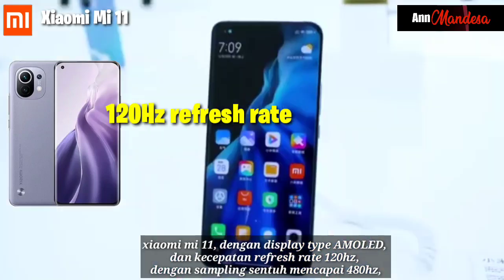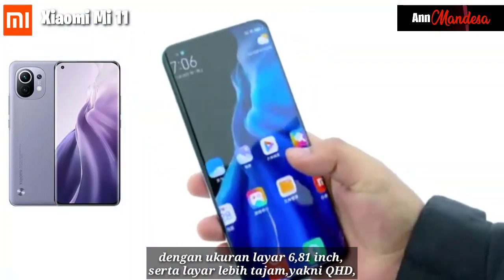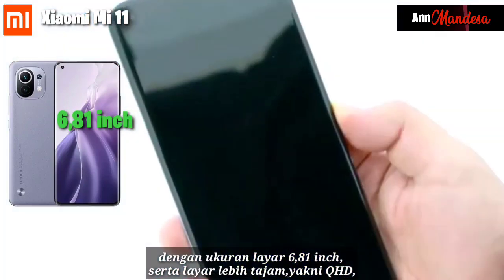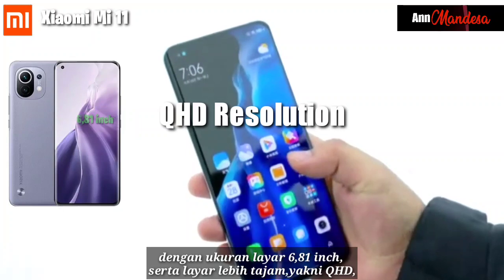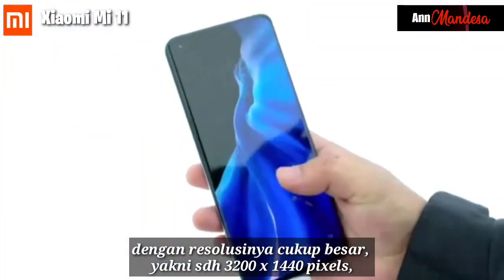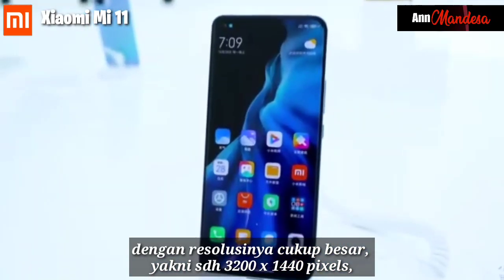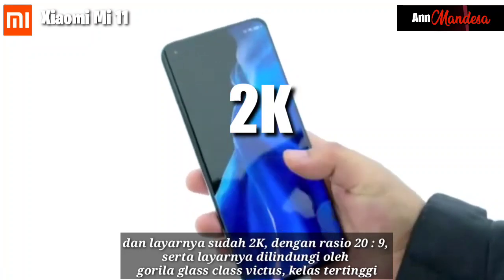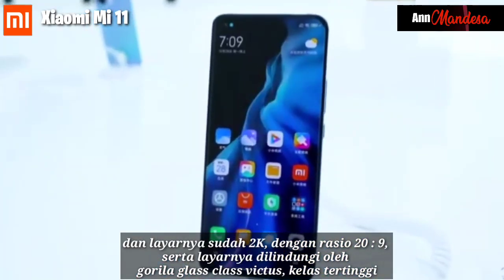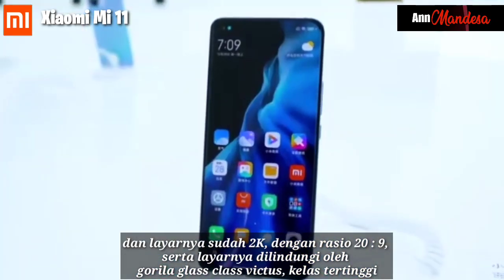The Xiaomi Mi 11 has an AMOLED display with a 120Hz refresh rate and touch sampling reaching 480Hz. The screen size is 6.81 inches with a QHD resolution of up to 3200 by 1440 pixels, making it a 2K screen. The screen is protected by Corning Gorilla Glass Victus, the highest-grade glass available.